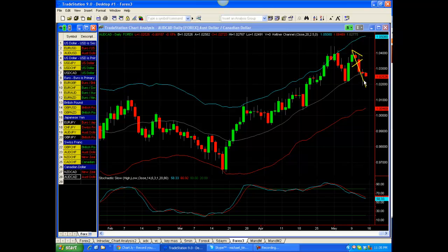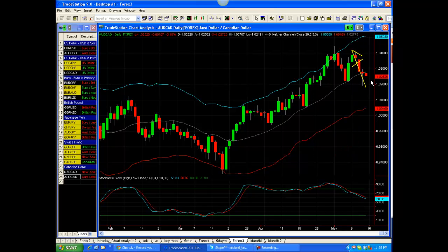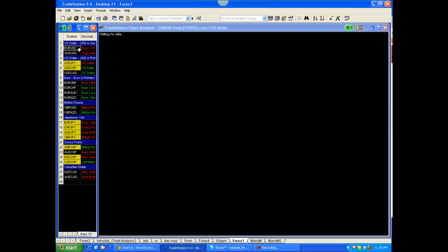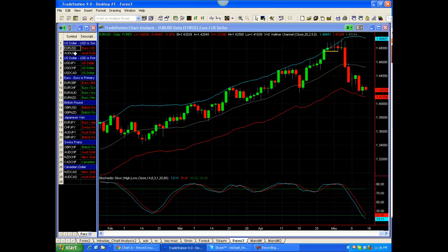Here's the Aussie CAD. We were looking at that for a potential support down a little bit further, but it wound up getting a bounce before that. Nice hammer it formed, but no real pattern. And the Euro came a little shy of the lower Keltner here. You can see in Friday's session it's just kind of chopping around so far.